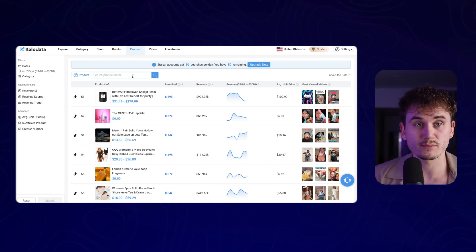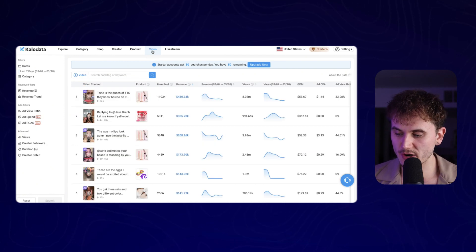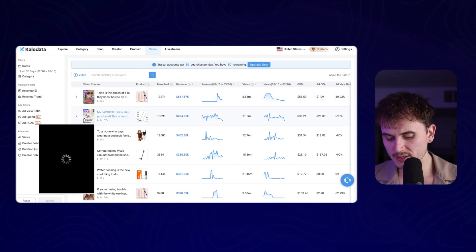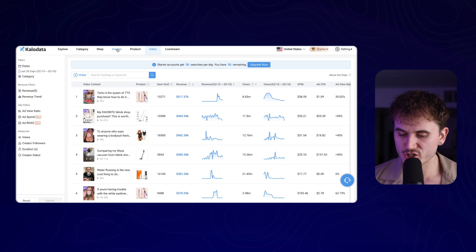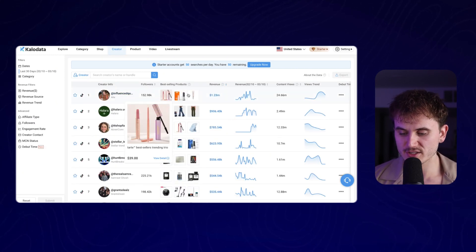If we click on videos at the top here, we can also see the winning creatives for videos. Going to the last 30 days — we're seeing all the different videos that are popping off right now. I actually like this a lot because it shows you the winning products and also the winning videos, so it's a really easy way to get inspiration for ideas. And then if we jump over to creators, same thing — we can see who's killing it right now, what products they're selling, what their talking points are.